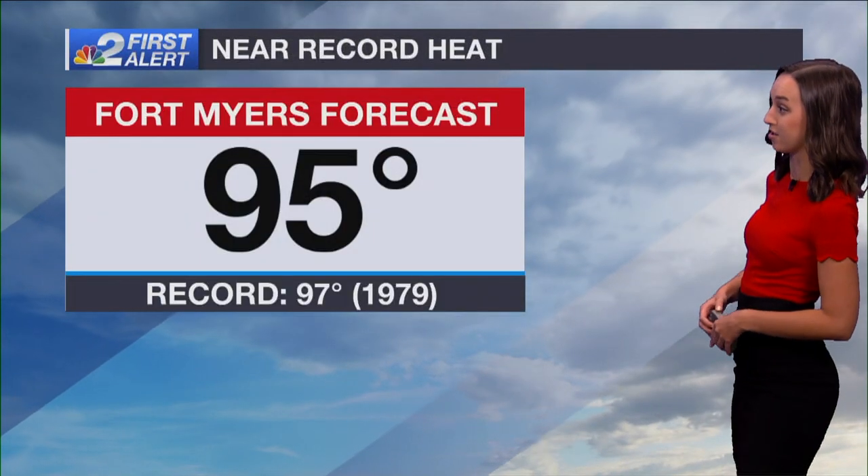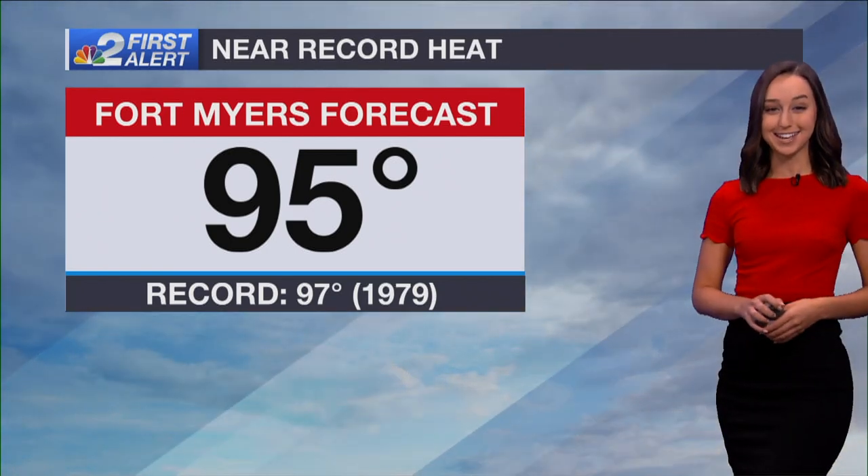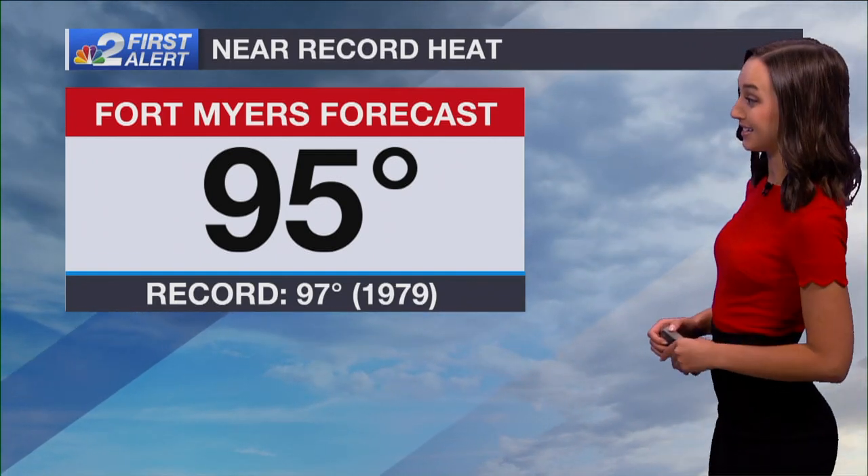Touching base with live Doppler radar, sweeping mostly clear today. Just seeing some of those pop-up downpours well offshore from the Lee County Islands, about 10 to 15 miles off to the west. We are in store for near-record heat today — get set to sweat. 95 degrees is what I'm tracking for Fort Myers. That's just a couple degrees shy of the record set back in 1979 at 97 degrees.